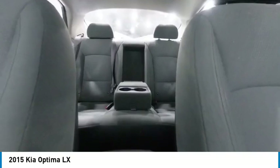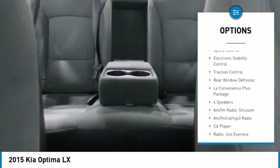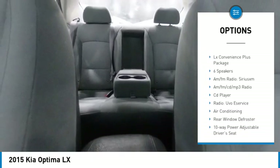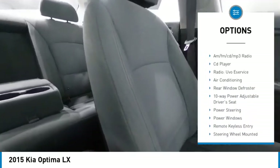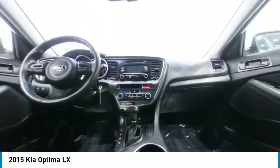Here are some of this vehicle's great options: alloy wheels, brake assist, remote keyless entry, fog lights, mud guards, four-wheel disc brakes, speed control, electronic stability control, traction control, and rear window defroster.